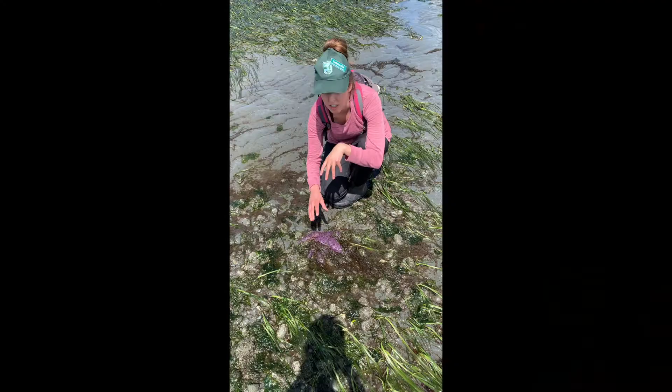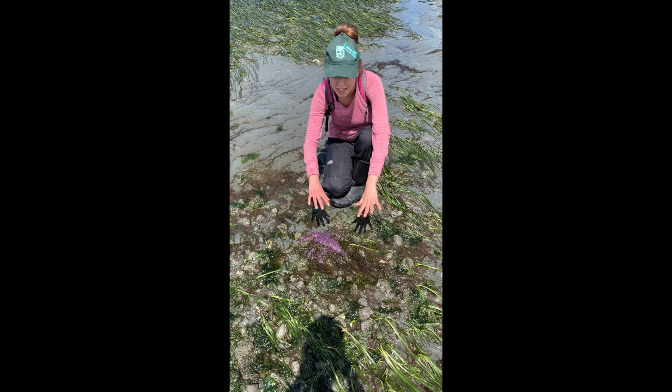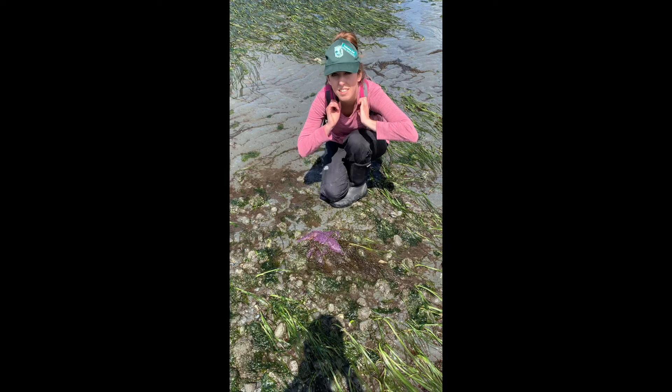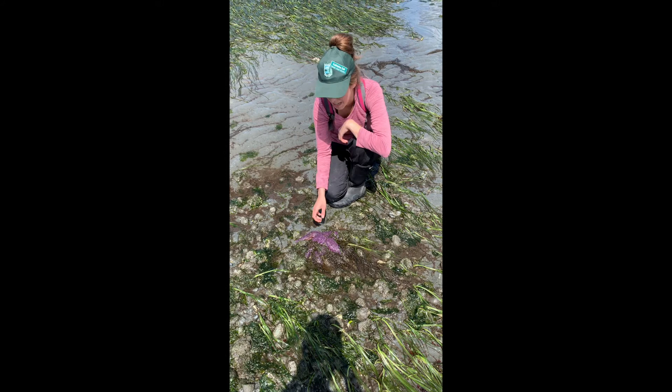These sea stars are predators. They like to crawl around on the substrate floor on the sea sand and they like to pry open clams and anything that they can get those tube feet into to rip apart. What's really cool is the sea star actually takes its stomach and pushes it outside of its body, engulfs the whole clam, and sucks the insides back into itself.